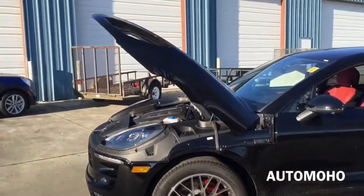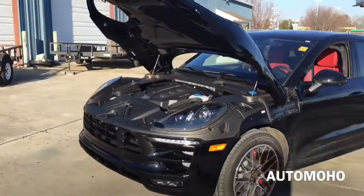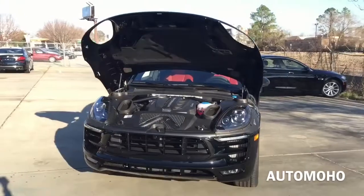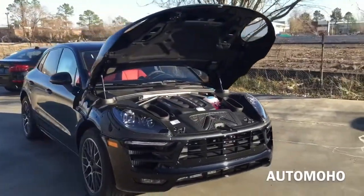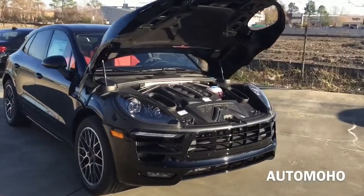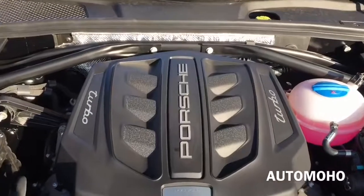If equipped with the Sport Chrono package, you can make it even faster with 4.4 seconds. Top speed is electronically limited at 164 mph in the US. EPA estimated fuel economy is 17 city, 23 highway, and 19 combined. Very impressive engine.